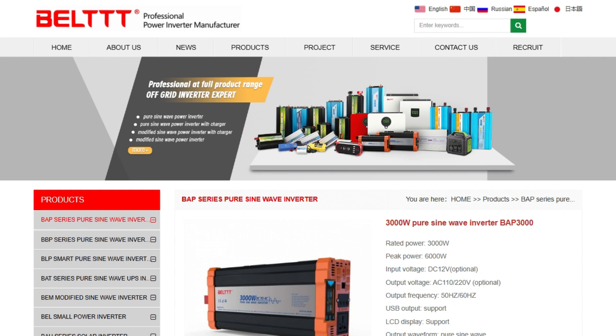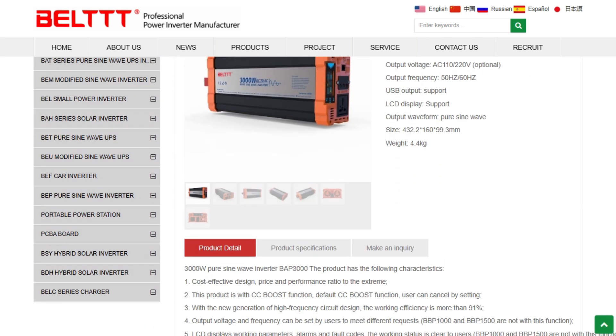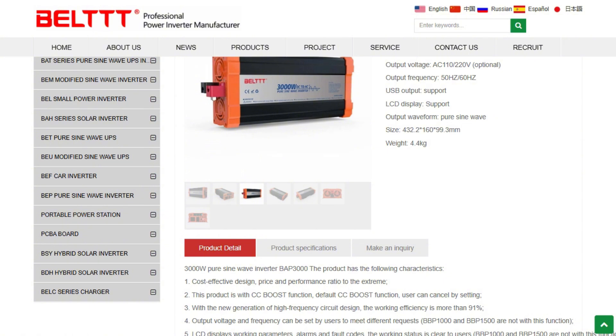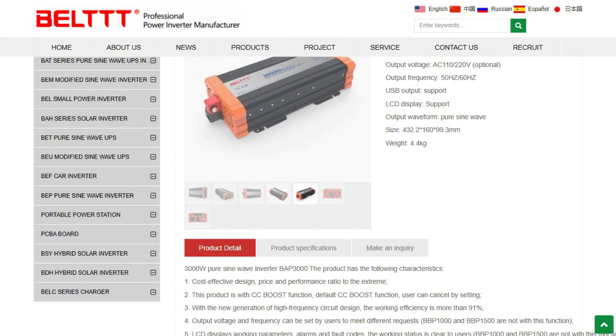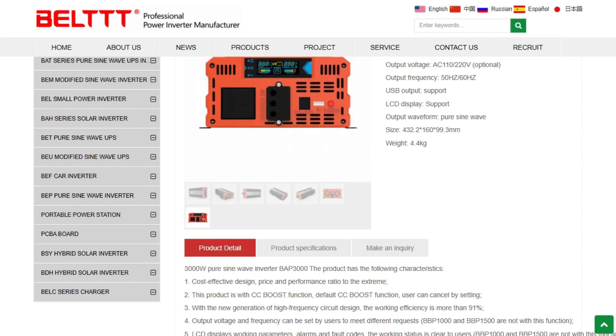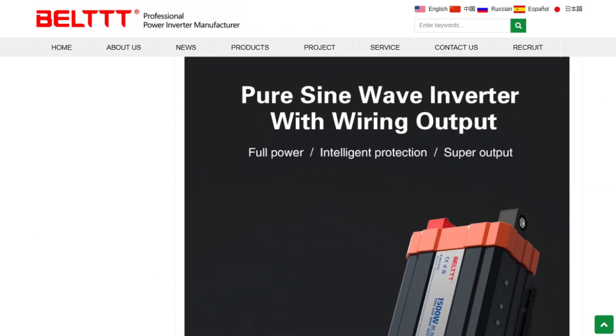The Belt BAP3000 promises 3,000 watts continuous with 6,000 watt surge capacity, pure sine wave output, and over 91% efficiency. That's roughly 7 cents per watt, while most quality inverters cost three to five times more. The specs reveal interesting engineering choices.